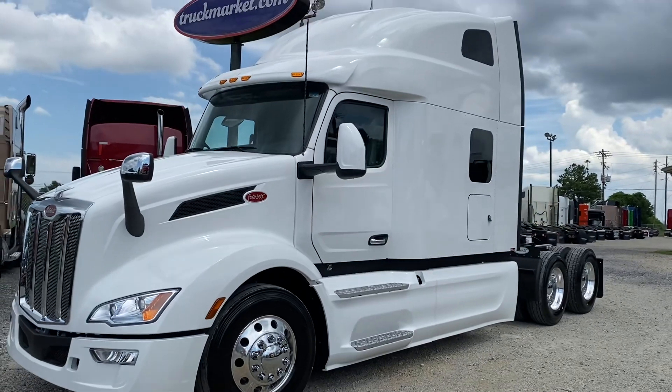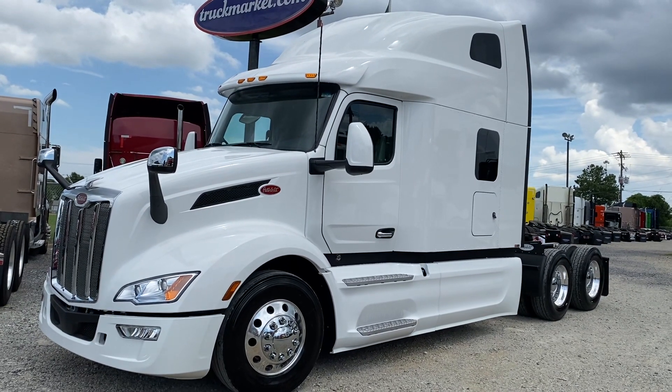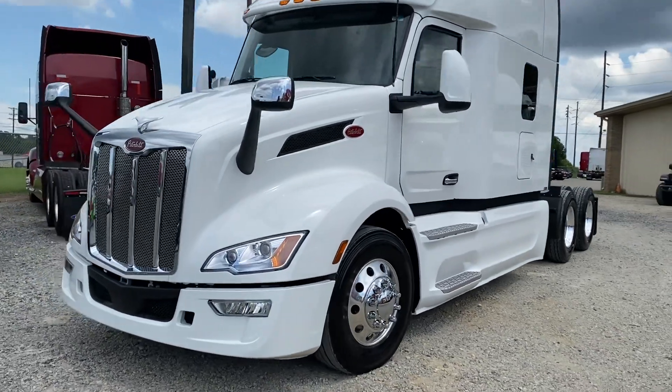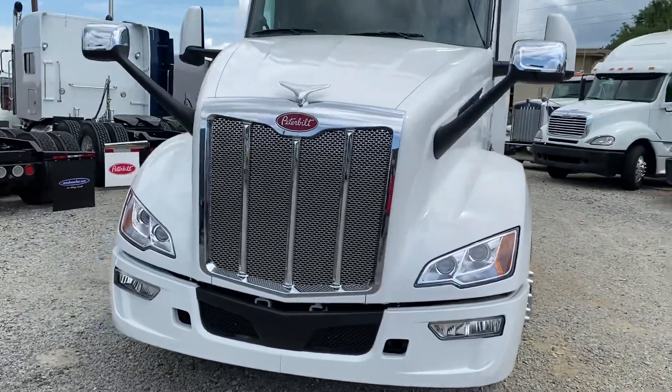If you need a set, you can hit me up. If you just need one, I'll sell that as well. Sequential VIN numbers so they came off the assembly line altogether.